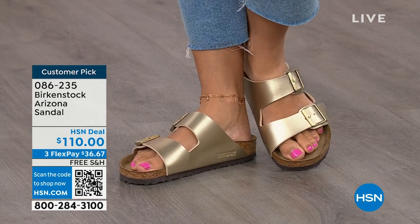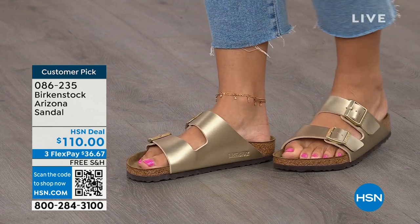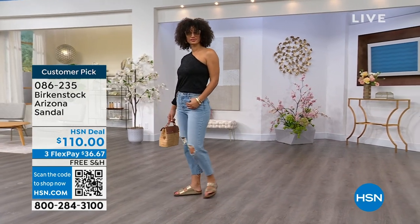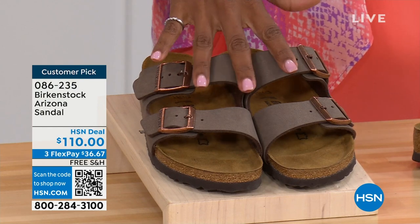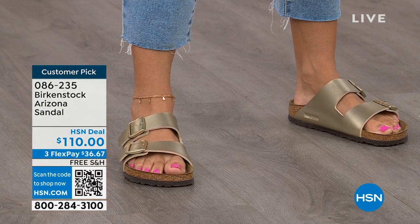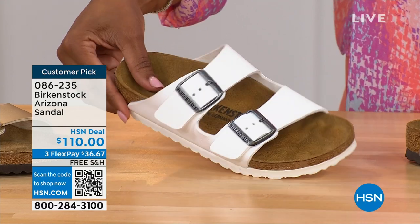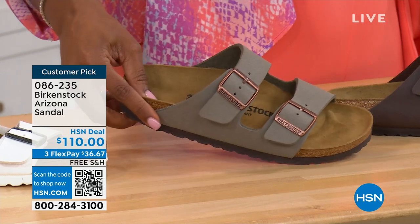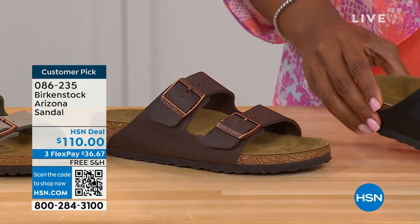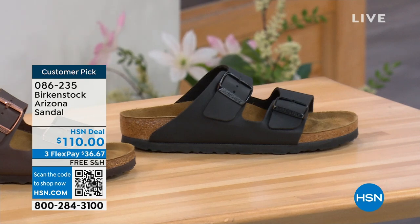This style is so iconic. Everybody thinks it was the very first one, but it wasn't — the Madrid was the first, but the Arizona is probably the one you see everywhere. Do you have it in gold? Do you have it in white? We've got lots of colors. We've got mocha — it's hard to keep mocha in stock, always so popular. This is gold — look at how cool that is. White with white outsole. Stone, which is lighter than mocha but still a great neutral, a little more on the gray side. Dark brown, and black with black buckles and black outsole. Item number 086-235, flex pay $36 and change, shipping is free.